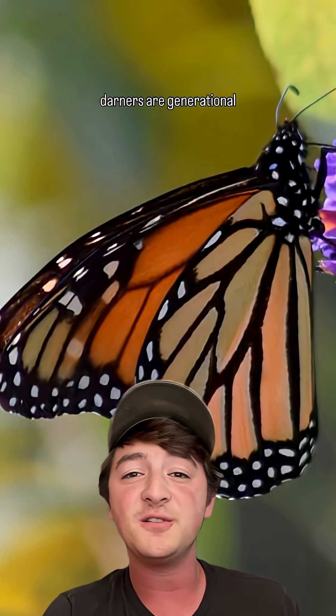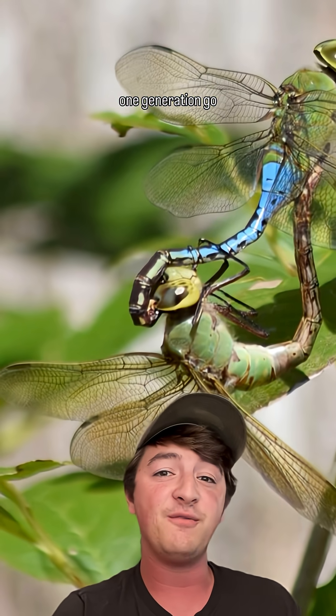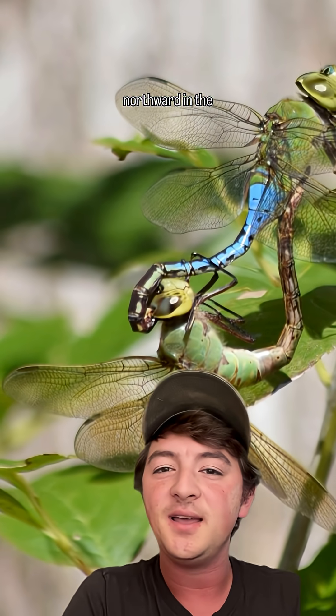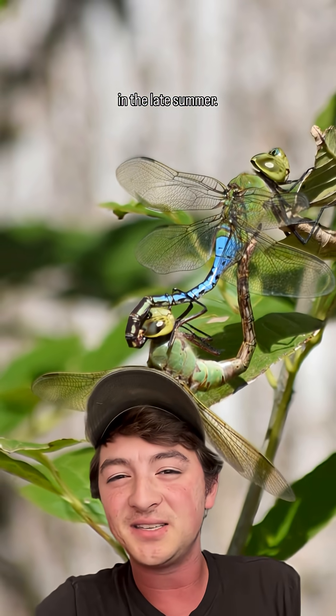Like the monarchs, the darners are generational migrators, but unlike the butterflies, they have one generation go northward in the springtime, and the next generation goes southward starting in the late summer.